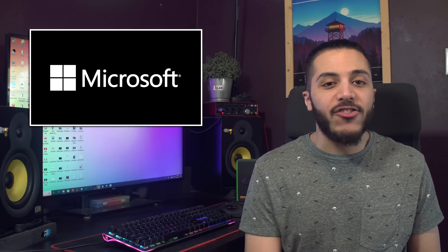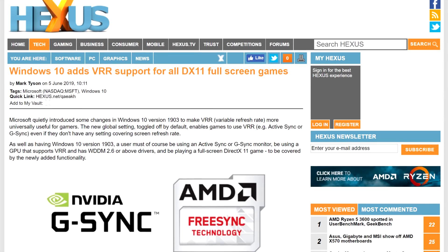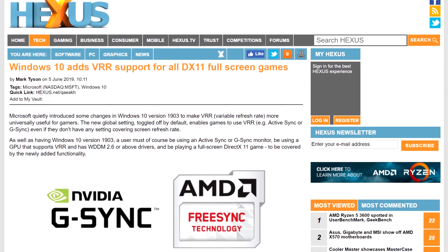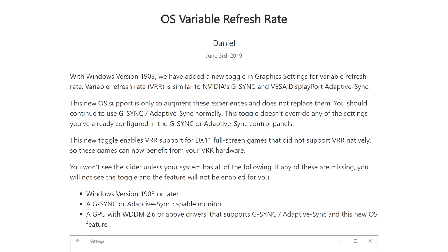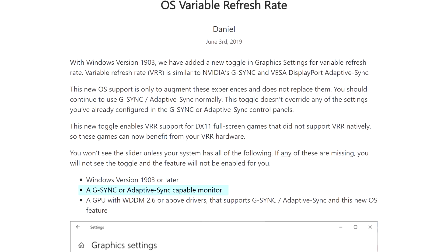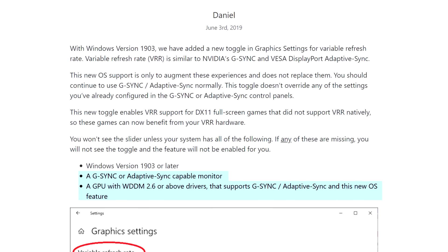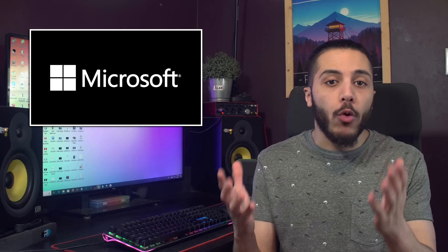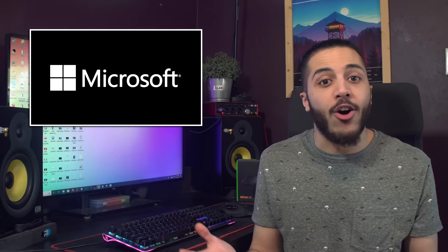It looks like Microsoft decided to do a solid for PC gamers everywhere. On the 1903 update or later, you'll be able to enable variable refresh rate on any DX11 titles, even if the game doesn't support it natively. You need a G-Sync or FreeSync display for it to do anything, and you need a GPU that supports it. But it's a welcome addition for someone who wants to play older DX11 titles or games that just don't implement variable refresh rate at all.